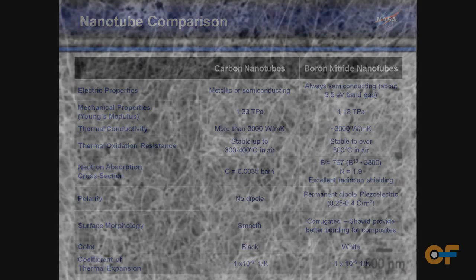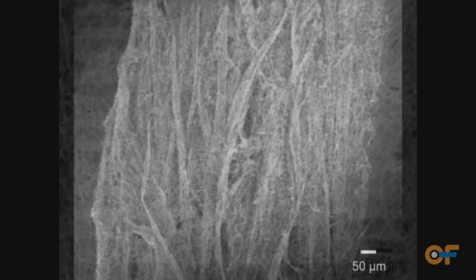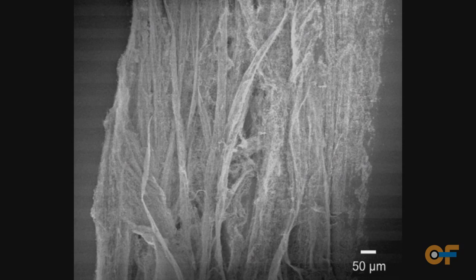Boron nitride nanotubes are very long tubes. They're highly crystalline and very small diameter. They have a high service temperature — stable to 800 degrees C in air — which allows us to develop their utility for high temperature applications.